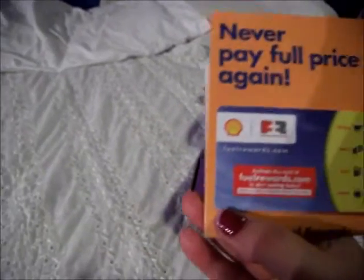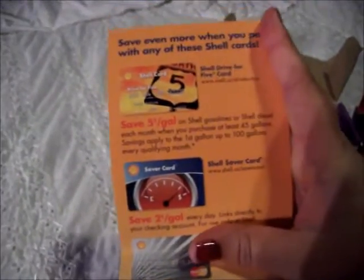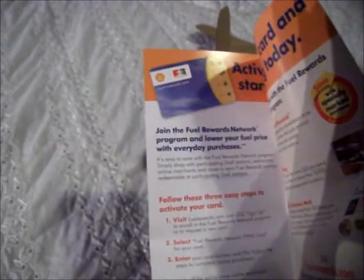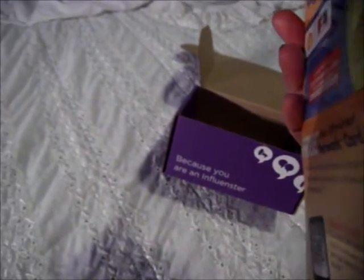Last but not least, this looks like a Fuel Rewards Program card from Shell Corporation. On the back it looks like there are different plans, and I guess I need to go online and check it to see exactly what the savings are. I have to select my plan — there are different plans, so I'm not really sure which one it is, or maybe they're all the same plan.